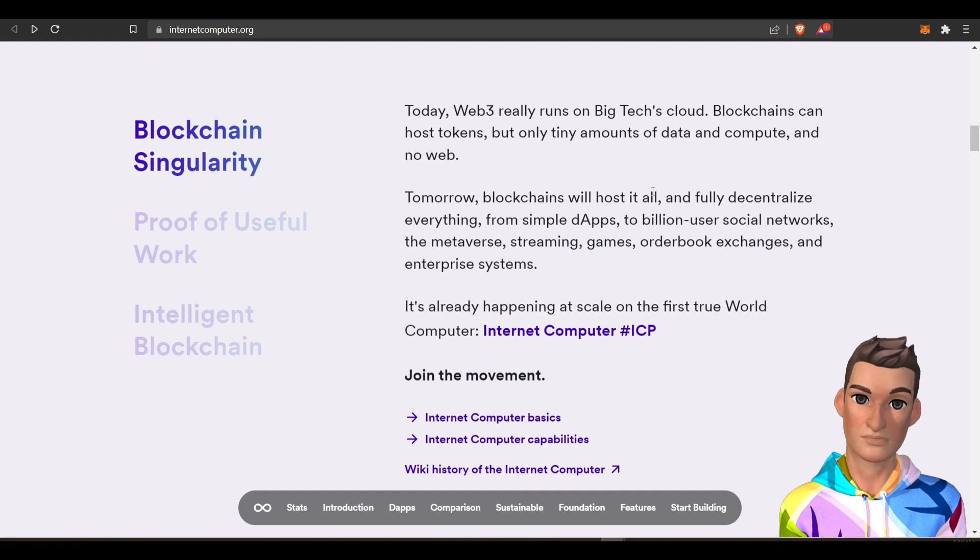The ICP project — think about it — is going to be the next generation of a blockchain. So if we're used to proof of work with Bitcoin and proof of stake with Ethereum...